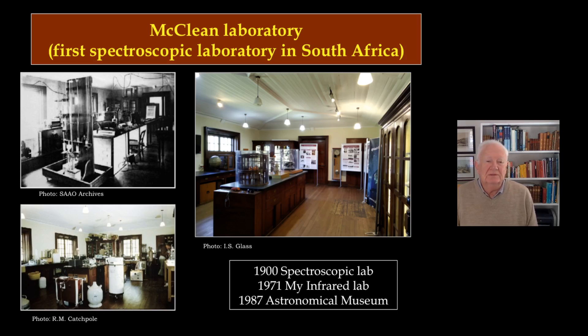The lab as it looked in 1971, when I came to the observatory, is shown — I used it for my infrared work. When we got a new lab, that one became free and was turned into a museum where I managed to assemble just about all the little instruments that were still left and hadn't been stolen or taken home as souvenirs.